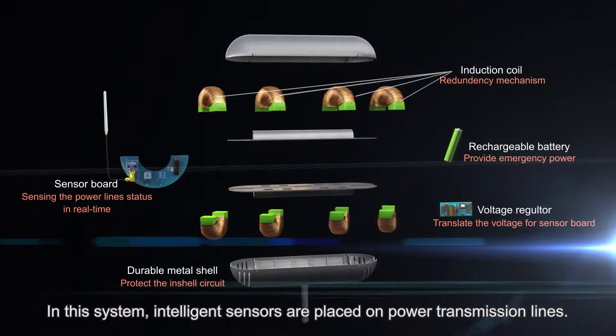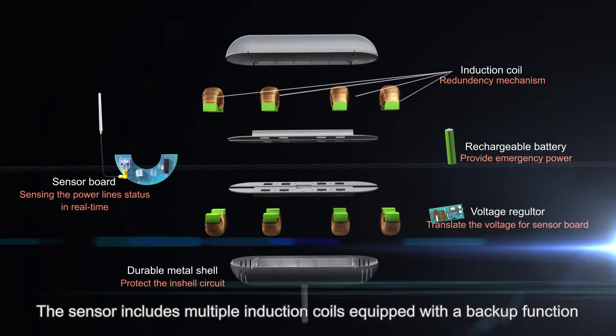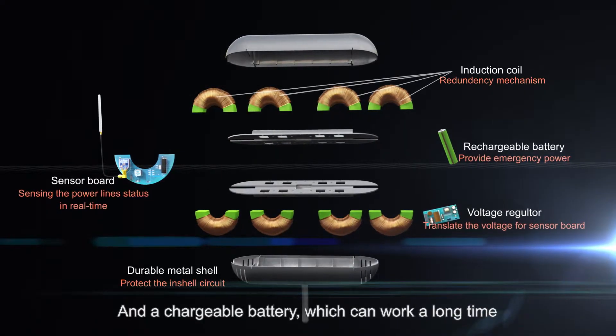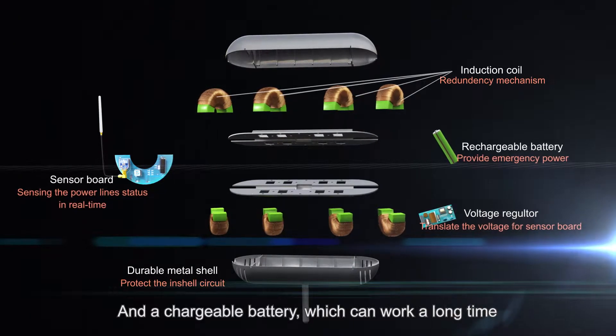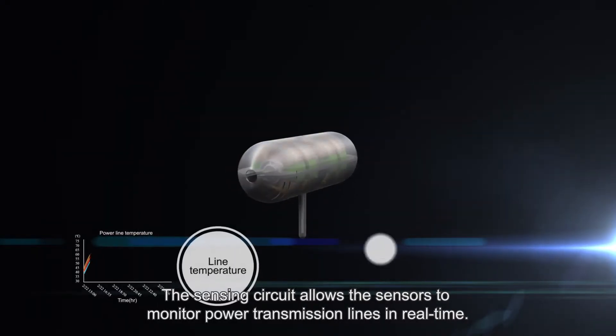Intelligent sensors are placed on power transmission lines. The sensor includes multiple induction coils, equipped with a backup function, and a rechargeable battery, which can work for a long time. The sensing circuit allows the sensors to monitor power transmission lines in real time.